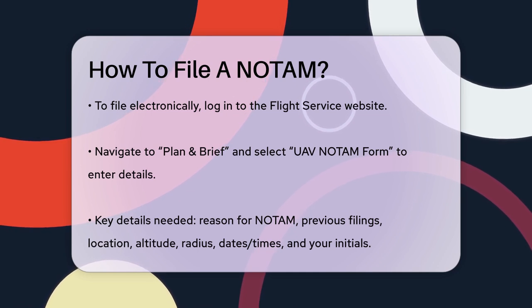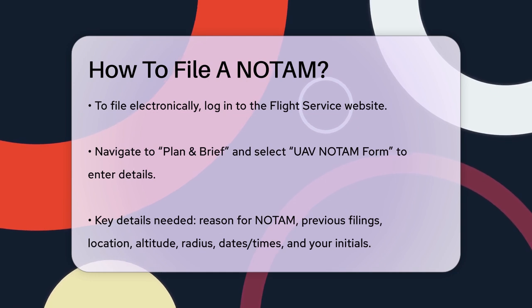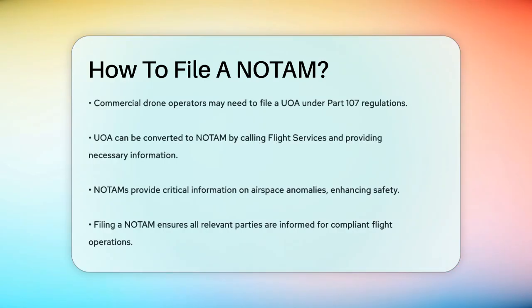For commercial drone operators under Part 107 regulations, you might need to file an Unmanned Aircraft Operating Area, or UOA, instead. You can do this online through the Flight Services website. If you need to convert a UOA to a NOTAM, you'll have to call Flight Services and provide the same information to a Flight Data Specialist.